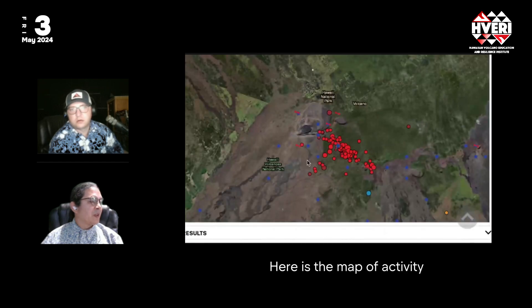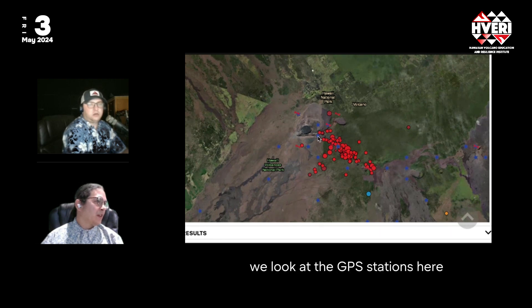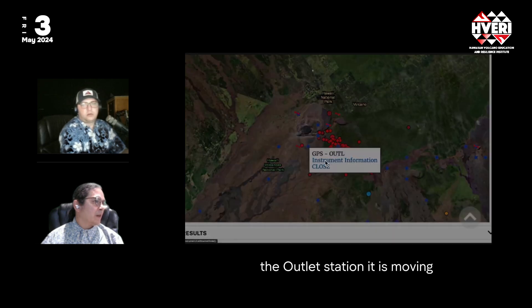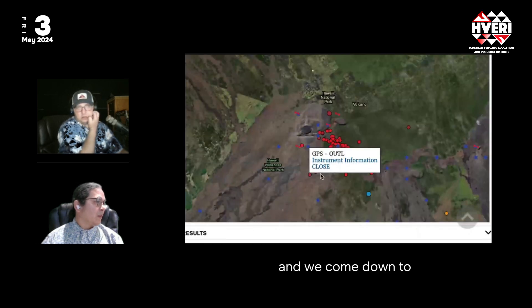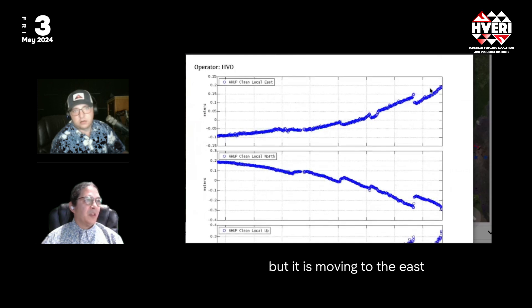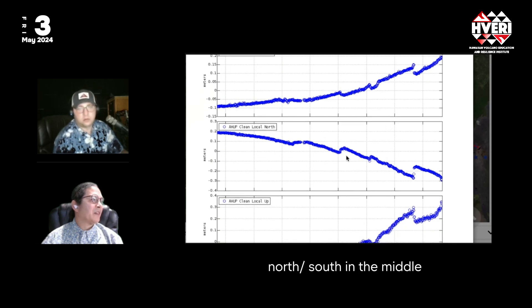Here is the map of activity for the past two days showing where these earthquakes are located, plotted by depth. The more maroon colors are above sea level. Looking at the GPS stations, the crater-rim station is moving to the west while rising rapidly, and the outlet station is also moving to the west and rising rapidly. The Ahuwa station is rising quite rapidly but moving to the east. These are two-year GPS plots with east-west at the top, north-south in the middle, and up-down at the bottom.